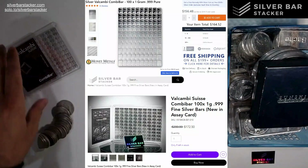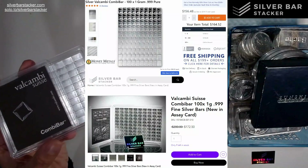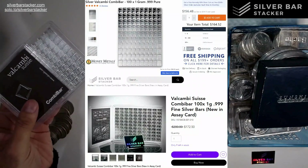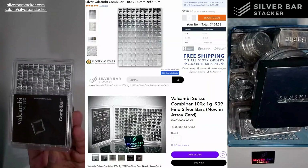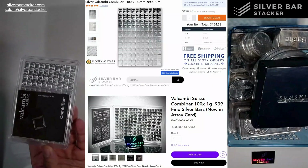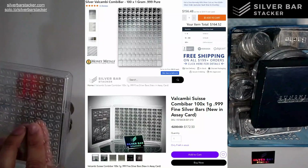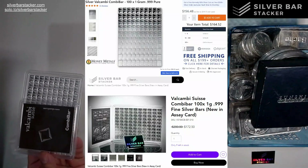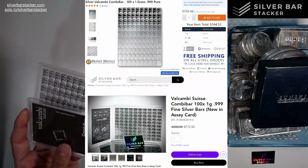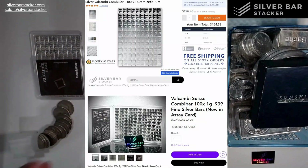Let's take the combi bars as an example. Combi bars are one of the few products we regularly have on our silverbarstacker.com website. It's also a product you can commonly find at many other stores. You might not always find them at your local coin shop, but any big bullion store — even if they don't have a 100x silver combi bar — might have a gold, platinum, or palladium combi bar. Pretty much any big bullion store like SD Bullion, Money Metals, APMEX — all these stores will have them.